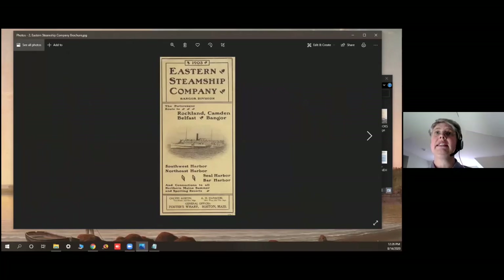This is the Eastern Steamship Company. It was a conglomeration of several smaller companies, and you can see their brochure here to advertise the steamship line.